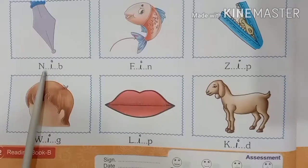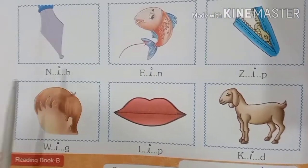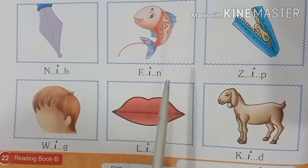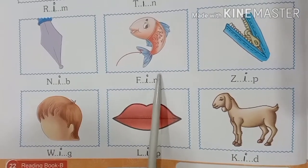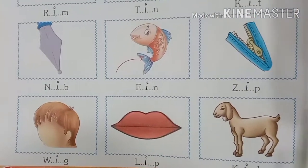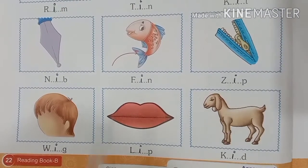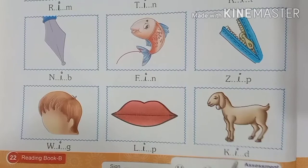The next word formed by filling I in the blank is nib. Then filling I again gives us fin — F-I-N, fin. Then Z-I-P, zip. W-I-G, wig. L-I-P, lip. And K-I-D, kid.